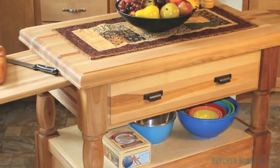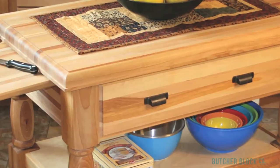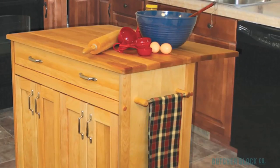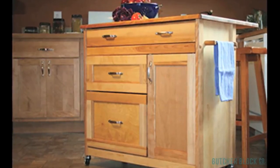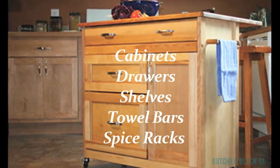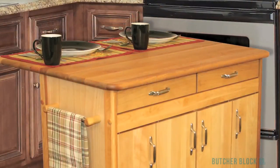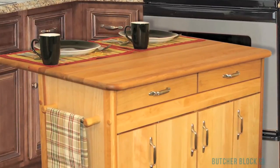Butcher Block kitchen islands and carts provide strong, smooth work surfaces, plus ample space for preparing and serving meals. In addition, they look great. Wood, by its very nature, adds warmth to kitchens, making these carts and islands the perfect blend of beauty and function. Choose a size, style, and features that suit your tastes and needs. Storage options include cabinets, drawers, exposed and hidden shelves, towel bars, and spice racks. Caster wheels are a must if you value portability. Drop leaves are another popular feature for kitchen carts and islands — an easy and affordable way to quickly expand your workspace and dining area.